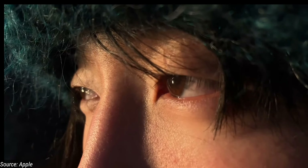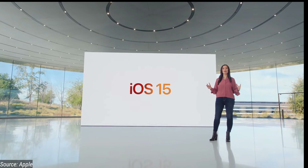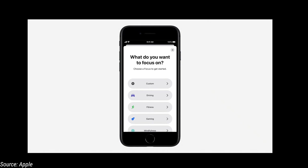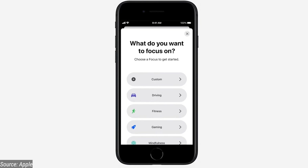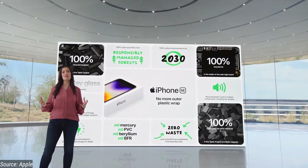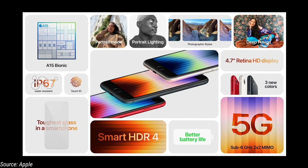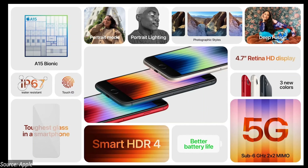The price is competitive and the value is the best in its class. The latest OS is iOS 15 with Focus mode features. As usual, it is environment friendly. Key highlights include Touch ID and water resistance.